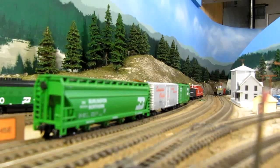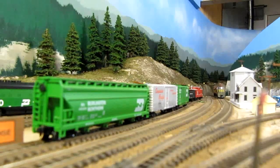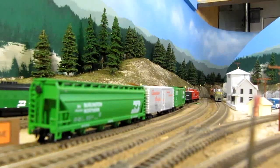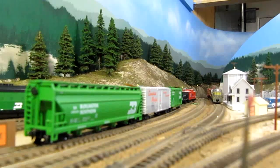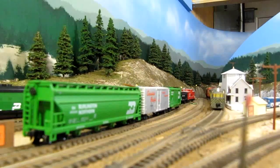Cascade is the westernmost model section of the line. The train runs out of staging, and the staging track represents Grand Forks, Midway, the mills there, as well as the small stub of the Carmi subdivision of Kettle Valley that remained.